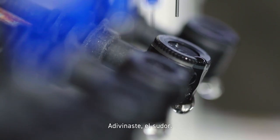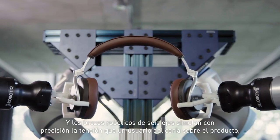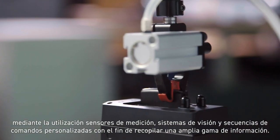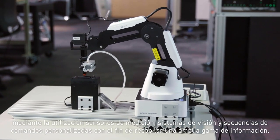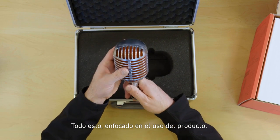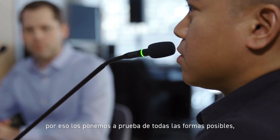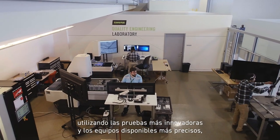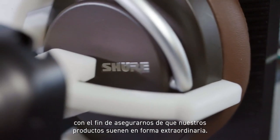Six-axis robotic arms accurately simulate the strain that a user would put on the product, utilizing measurement sensors, vision systems, and custom scripting to gather data across a wide range. It all comes back to the mantra: use the product. Our reputation depends on the quality of our products, which is why we put them to the test in every way possible, using the most innovative tests and precise equipment available, ensuring that our products sound extraordinary.